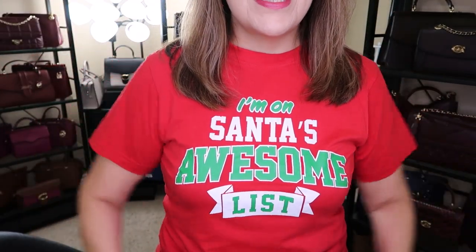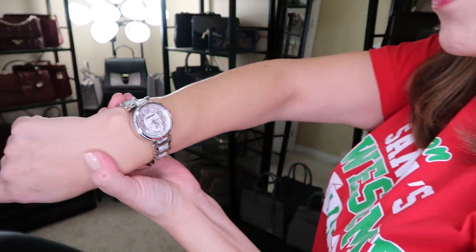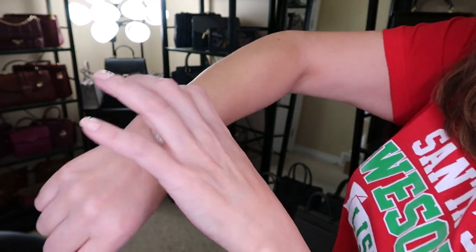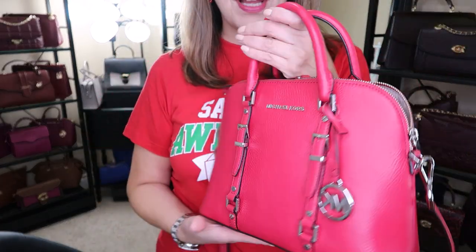I also want to tell you about the Boxing Day specials happening on the 25th — it's going to be a little different this year. Let's get started with the outfit of the day. I'm on Santa's awesome list — I just had to pick it up. It goes along with the red video, the red Hilberg and Burke, and the Michael Kors Parker watch — the blinged-out watch in silver.